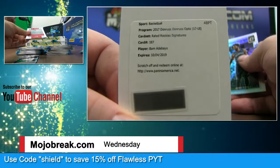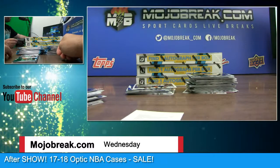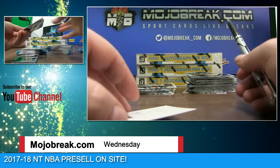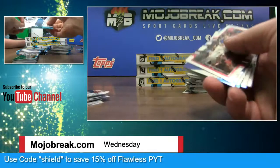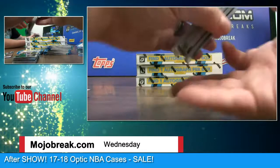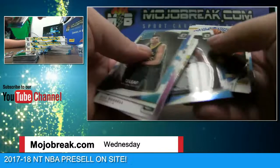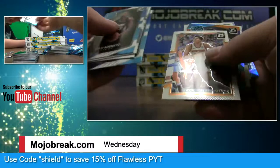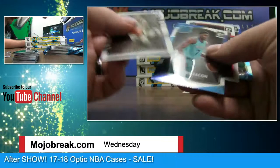Rated Rookie Signatures Bam Adebayo for the Heat — we're going to go into another hype episode right after this. Seriously, Miami Heat's and Min 21. Dennis Rodman, Gordon Hayward, Domantas Sabonis. Paul George silver. Bam Adebayo — that's what a card looks like with a signature on it. Malik Monk to 199.